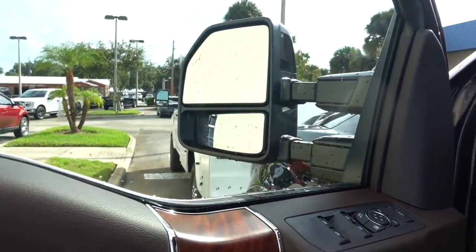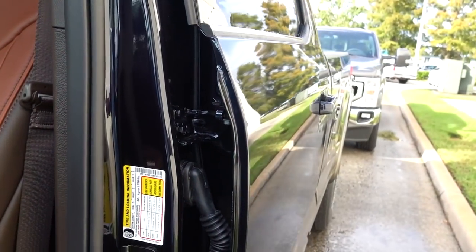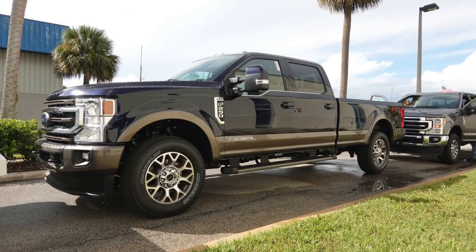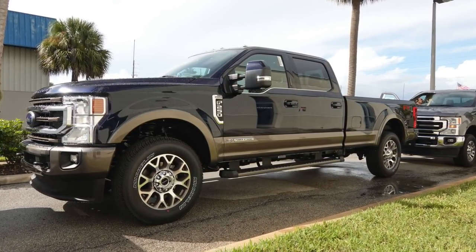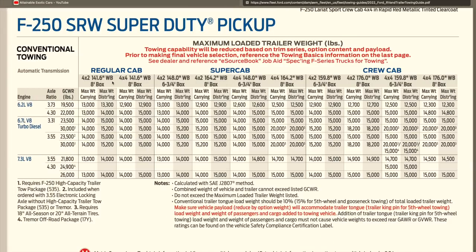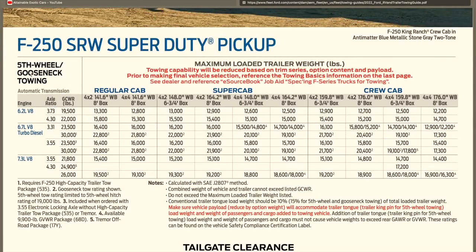I strongly recommend that if you want to tow a small fifth wheel with a truck like this, you will need to get that high-capacity trailer package. Kisselback Ford actually has one or two trucks already included with that package. A conventional trailer would be perfect for something like this — the truck has great stability because of the long bed and long wheelbase. For conventional towing with the diesel and 3.31 axle, the gross combined weight rating is 23,500 pounds. Scrolling over to the 4x4 long-wheelbase 8-foot bed configuration, the max trailer weight is 15,000 pounds.